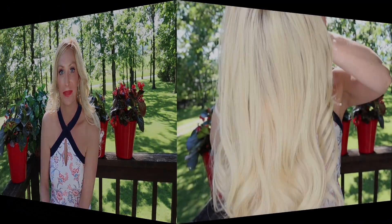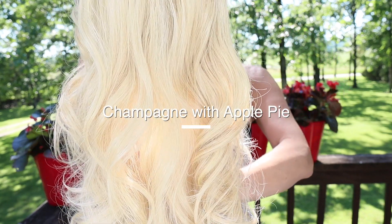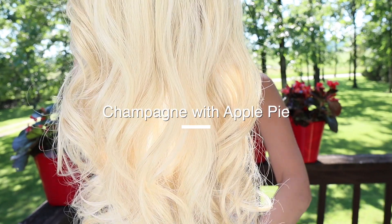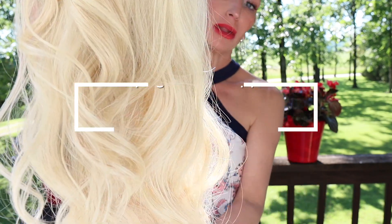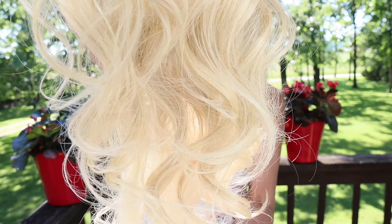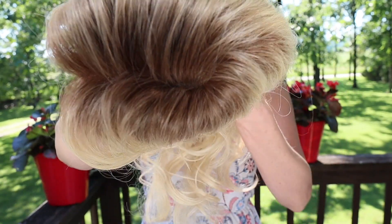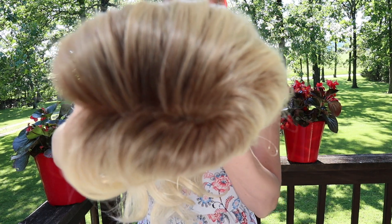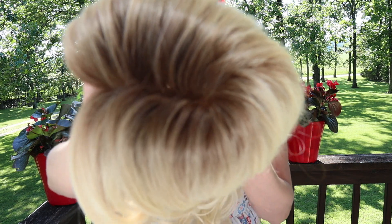Let's go ahead and talk about this color. The color Champagne with Apple Pie is a mixture of ash blonde, lightest blonde, pure blonde, and lightest neutral blonde. It also has a light brown blonde root — look at that rooting, that is gorgeous. That is perfection.